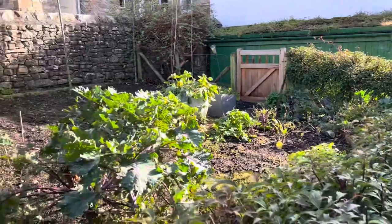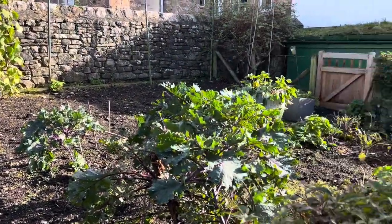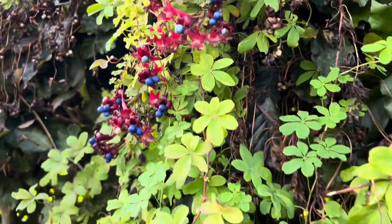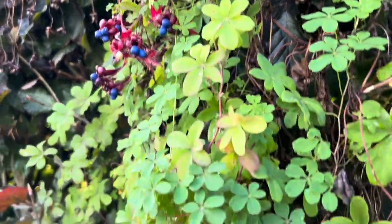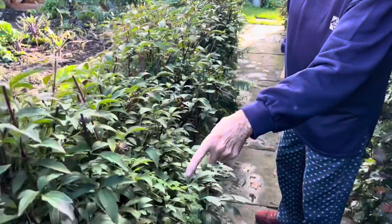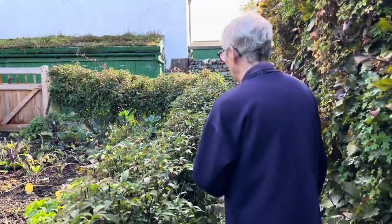I've never seen anything so immaculate - would you look at this vegetable garden. Do you remember the sweet peas? They've all gone. But look at the seeds of the tropaeolum - oh, aren't they fantastic! What a colour, and they've also jumped over the wall and they're coming up here. They're going to be on both sides next year - oh joy!